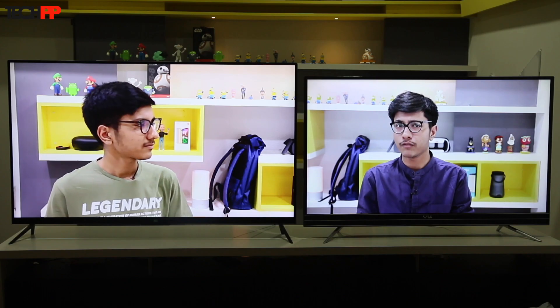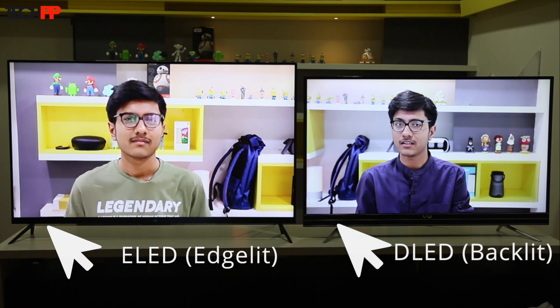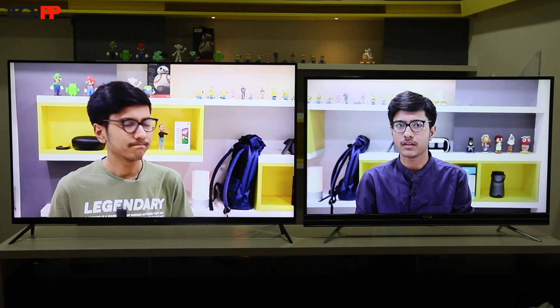But there's a big reason for the Vu's extra thickness: it's backlit instead of edge-lit. Because of that, the brightness is evenly distributed throughout the panel. You won't notice a ton of difference unless you place them side by side, though.